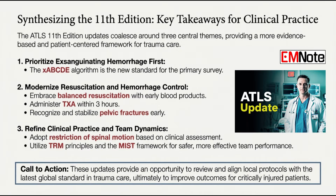Ultimately, the goal is improving outcomes for critically injured patients. As people process these changes, the real task is integration — thinking about how updates like XABCDE or early blood products actually change what you and your team do at the bedside. It probably raises questions for existing protocols, and it's a good time to review local guidelines and ask: are we fully aligned with this latest evidence?